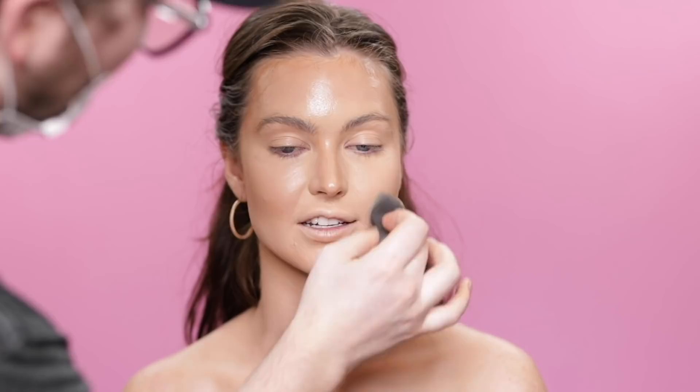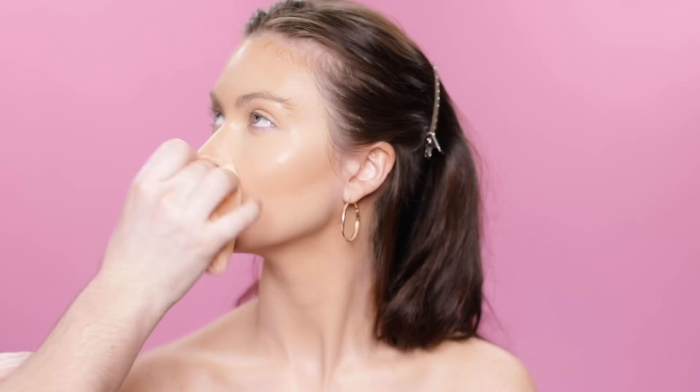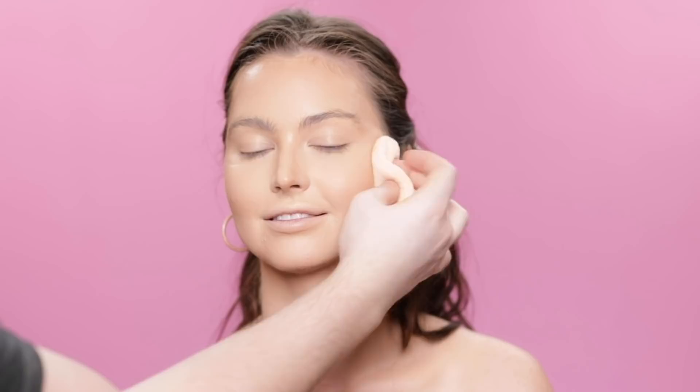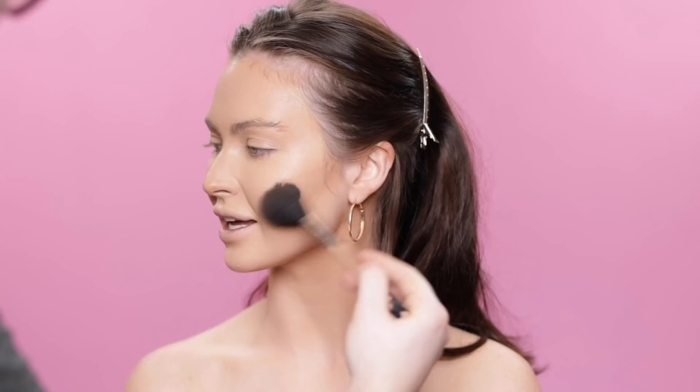Once that's blended out, I'm taking the translucent setting powder from Anastasia Beverly Hills to set everything. I begin with the under eyes to blend out any creasing, then press the powder in with my powder puff and take it outwards to set the face. I poured some into the palm of my hand, pressed the puff into it, and really worked the powder into the puff — this gives the most even application and prevents product from being unevenly dispersed. Then I can apply my bronzer, setting the eyelids with translucent powder as well.